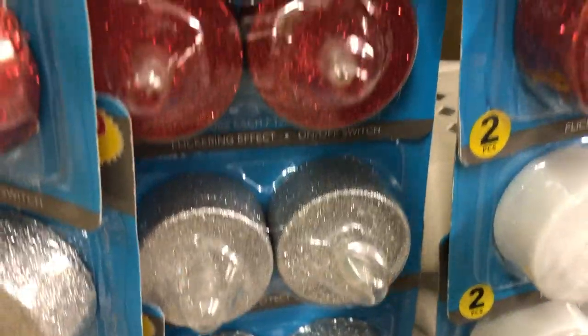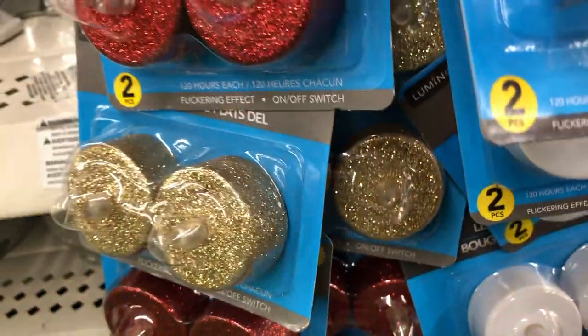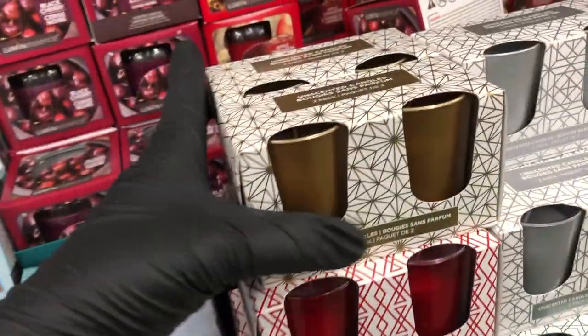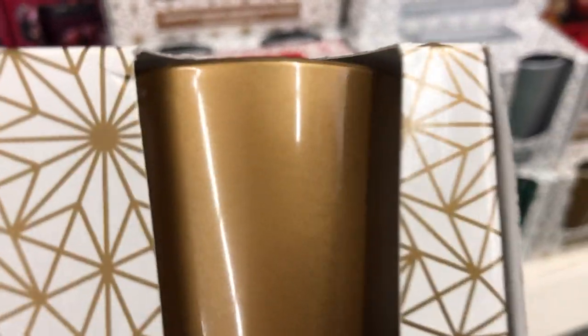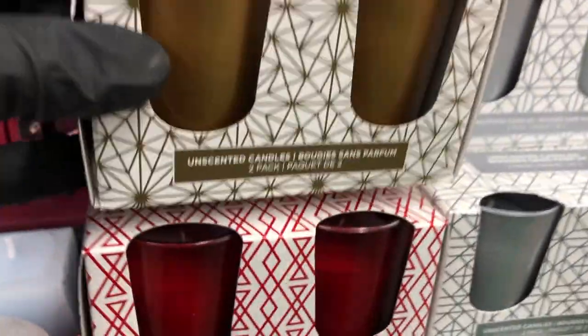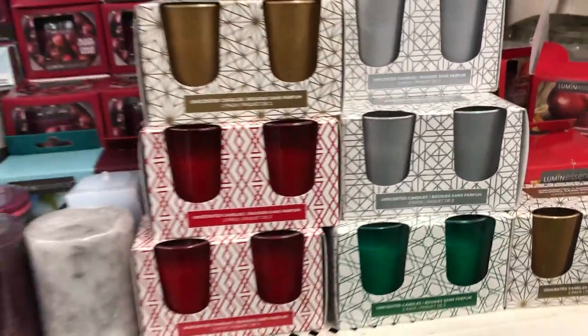And they also brought out the glittered LED tea lights that you can use for Christmas decor. They also have these little holiday candles — they're unscented and they come in a shimmery metallic color. They have this really pretty gold — it comes in red, silver, and also in green. All the candles are unscented.